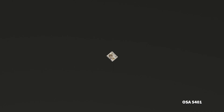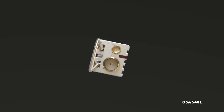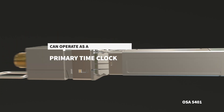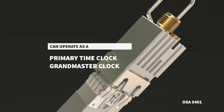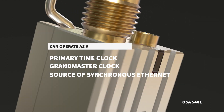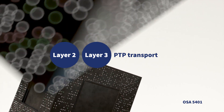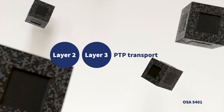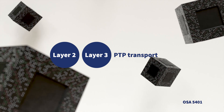Although our OSA 5401 is small in size, it's big on performance and can operate as a primary time clock, a grandmaster clock, and as a source of synchronous Ethernet. It supports both layer 2 and layer 3 PTP transport and is capable of unicasting and multicasting at the same time.